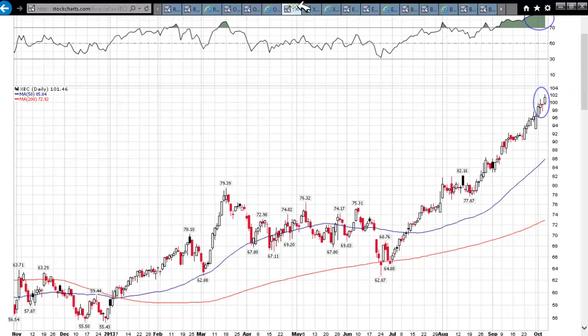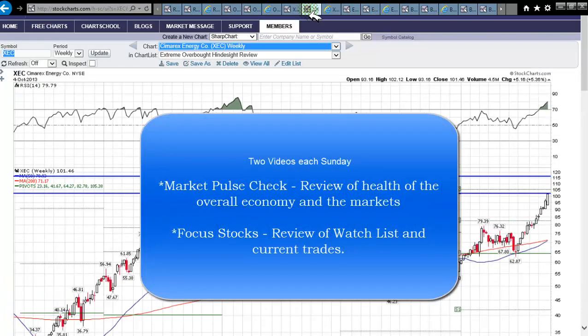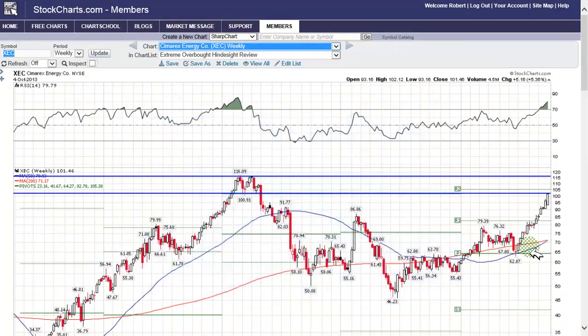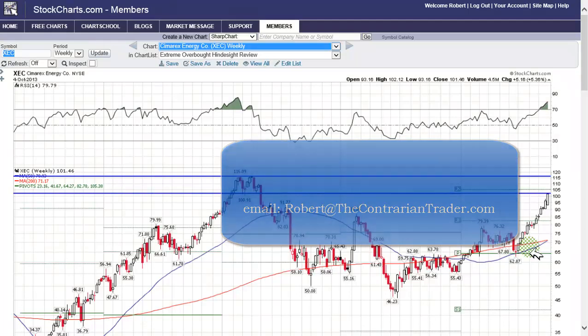You need to ask yourself: what does the weekly chart look like? This is what I went over with members in the Focus Stocks video. You need to be a member to get the detailed analysis. This is a critical weekly chart. Sign up for the 14-day free trial offer and get it at the $29.95 rate — that rate is going up this coming weekend as soon as the site is complete. Send me an email at robert@thecontrarytrader.com. Don't try the checkout page on the website — it's not finished yet.